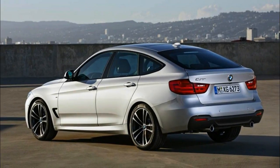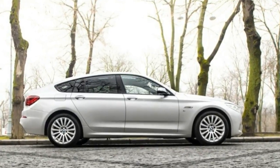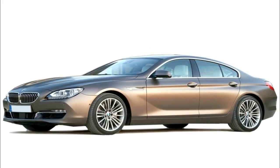Still, the 5 Series endures, with responsive driving dynamics, the right amount of luxury, but most of all some of the world's best powertrains, chassis and safety.